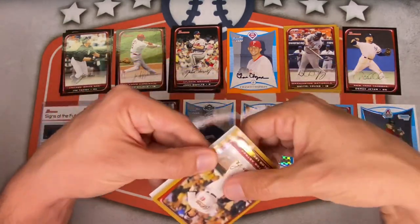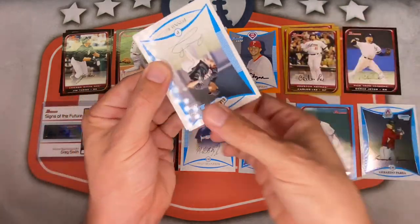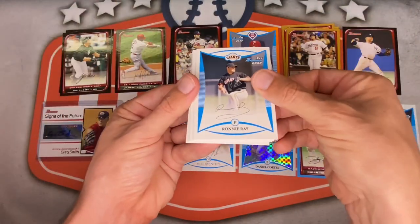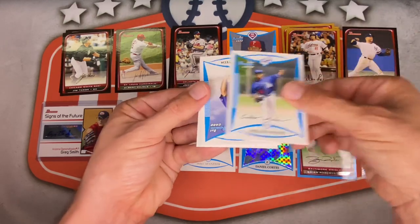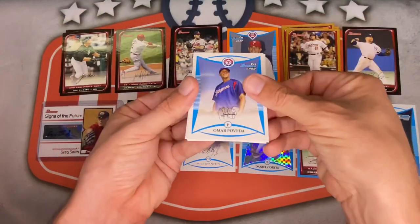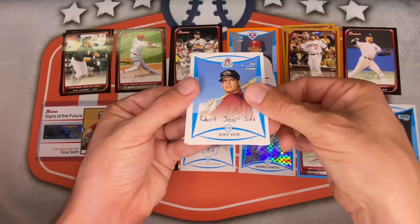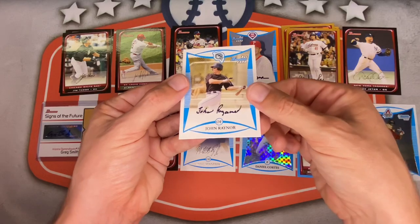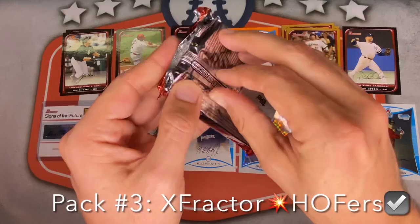Gold this round is Carlos Lee. Getting veterans on those every time — not sure if you can get rookies on the golds. Ronnie Ray, Scott Van Slyke, Jamie Richmond, Wesley Wright, Omar Paveda for the Rangers, James Guerrero, Joey Syde for the D-Backs, John Rayner for the Marlins. Pack three done.